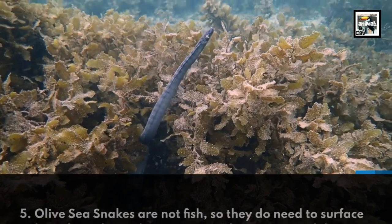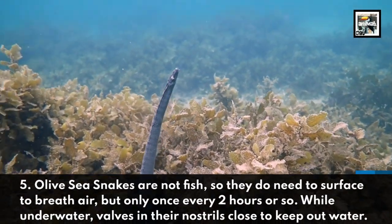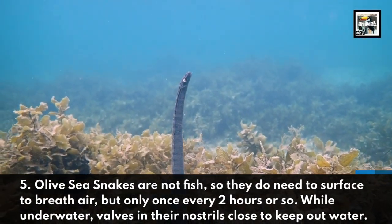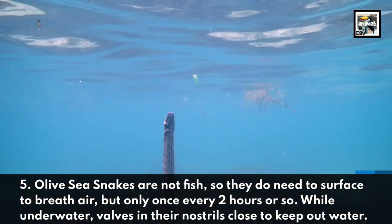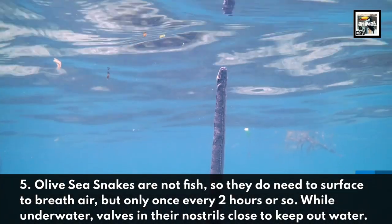5. Olive Sea Snakes are not fish, so they do need to surface to breathe air, but only once every 2 hours or so. While underwater, valves in their nostrils close to keep out water.